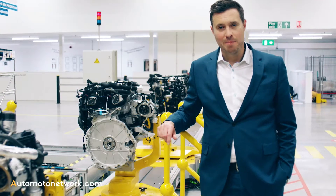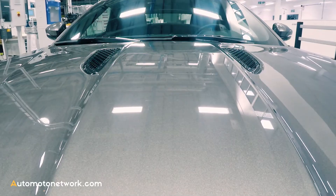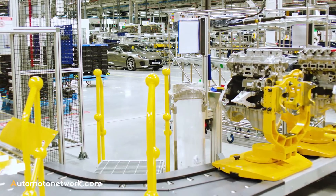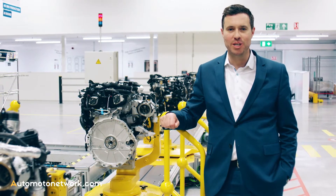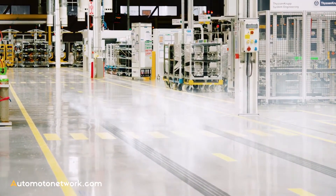This is the lightest F-Type ever, with most of the weight reduction being over the front axle. This provides even greater dynamic agility and steering response. It's also quick with a 0-60 time of just 5.4 seconds. It drives, looks and sounds like a true Jaguar sports car. And that's because it is.